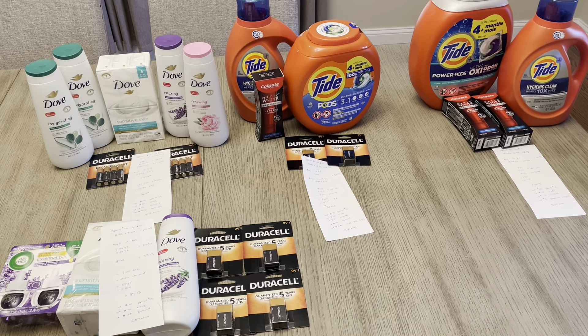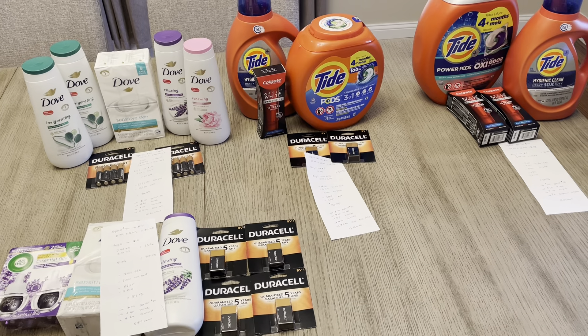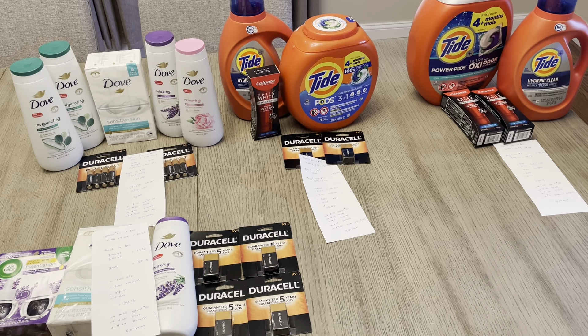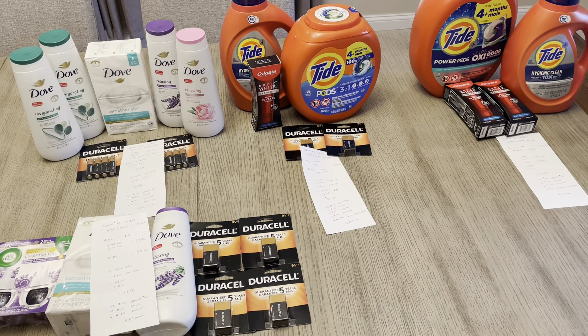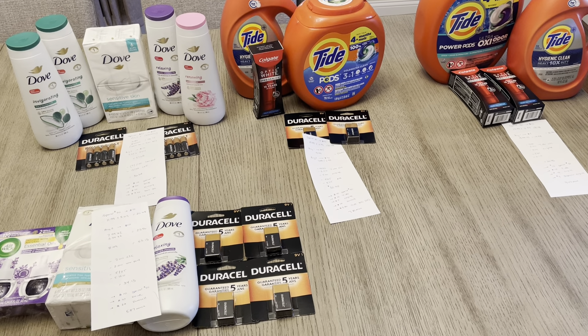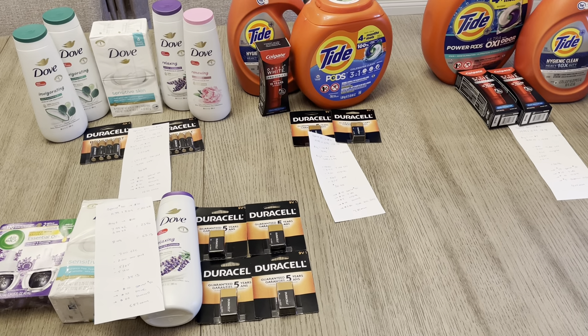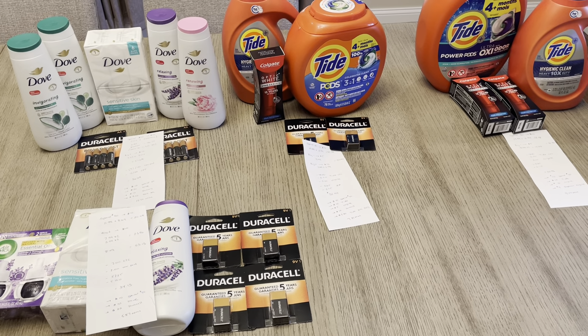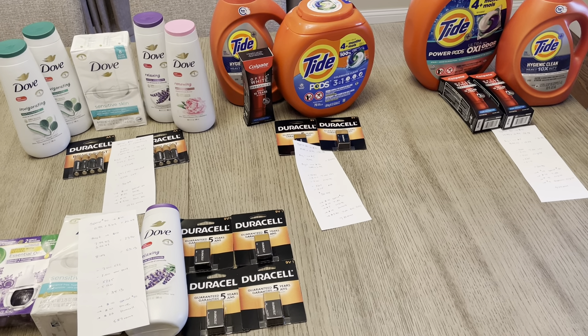Hey guys, it's Lisa with some Rite Aid deals for the week of September 3rd. I used two separate cards for these deals, and I'll tell you which card I'm using for each one. These were four different transactions, and I had the spend $50, earn $10 coupon in ad. There's also one on their website — there are a few different ones you can use, and each one can only be used once per card.